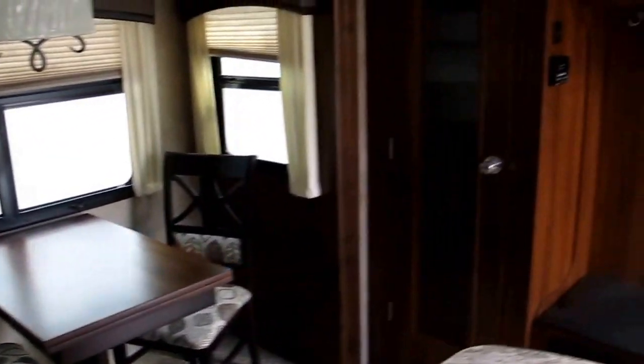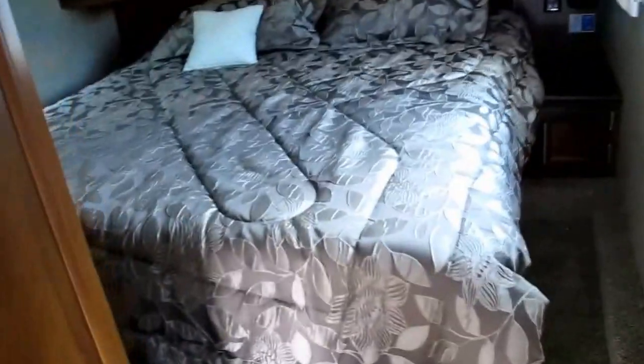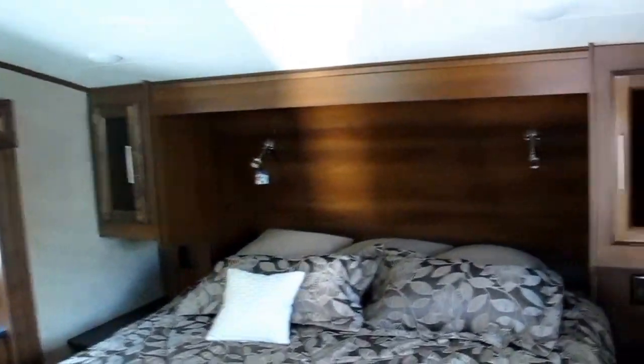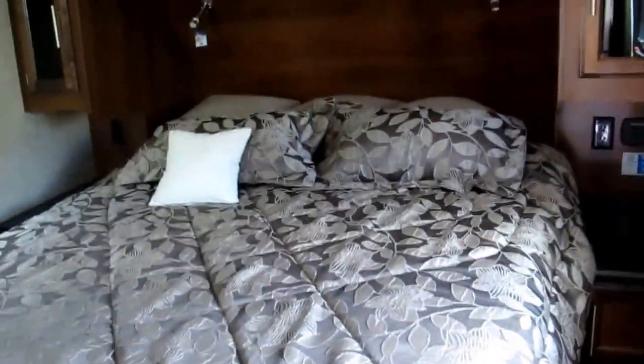It's got a wonderful freestanding dinette. It's even got a closet for hanging clothes, a hat rack, and a place to put on your shoes. Thermostatically controlled wall-mounted air conditioners, both in the living area and in the master bedroom. And you're going to notice a walk-around queen bed with his and hers LED reading lights. You got a charge port for your phone right there.